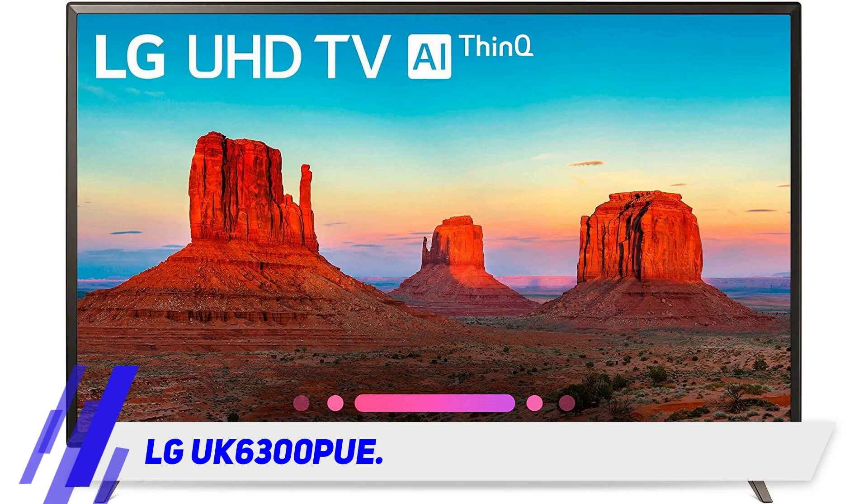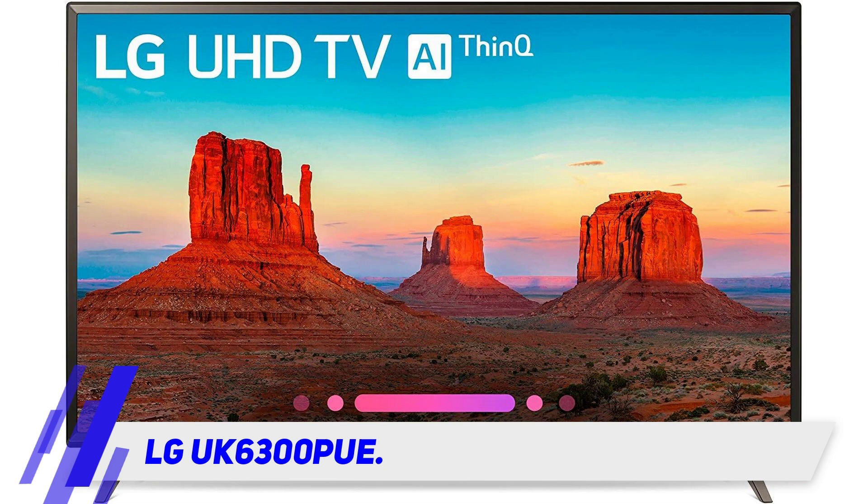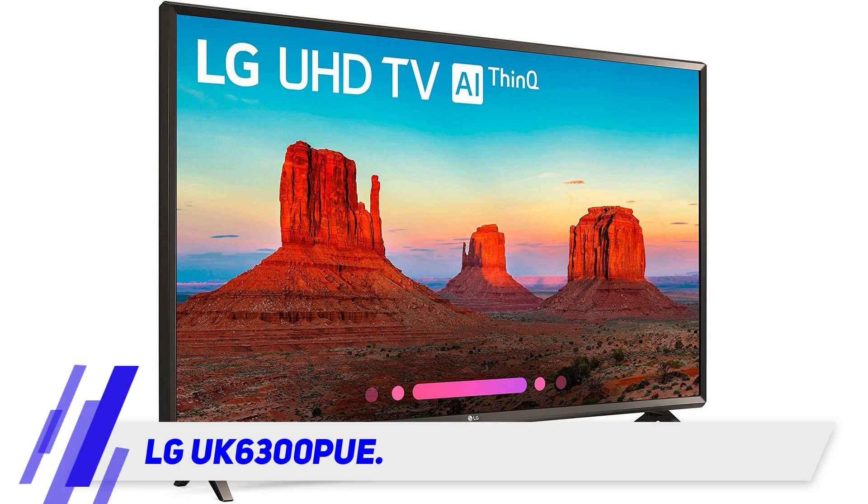It also has an excellent LG UI to access menus and adjust features easily. The UK6300 has in-plane switching technology that delivers vibrant colors regardless of the viewing angle, and still gets the best picture possible.